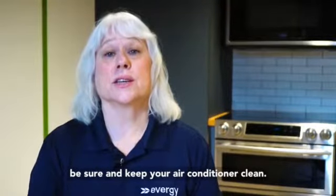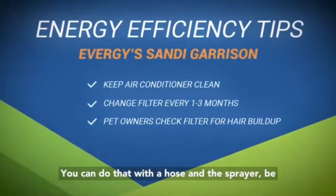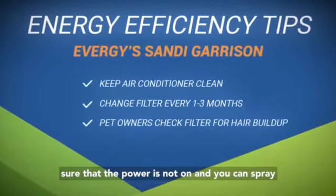Please be sure and keep your air conditioner clean. You can do that with a hose and a sprayer. Be sure that the power is not on, and then you can spray it down.